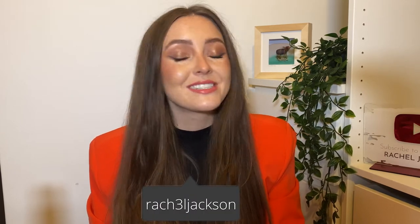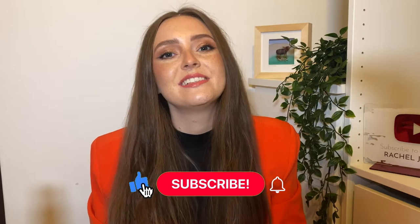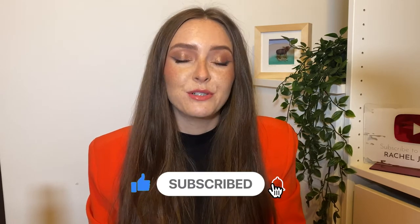Hello! Welcome, or welcome back to my channel. My name is Rachel. I am so excited that you've clicked on this video, and if you like what you see then please feel free to subscribe — it would really mean a lot to me.